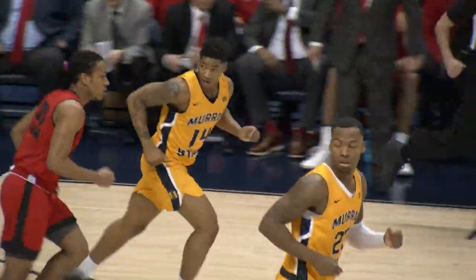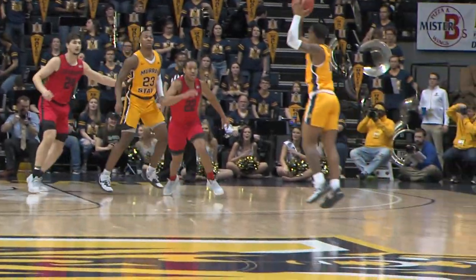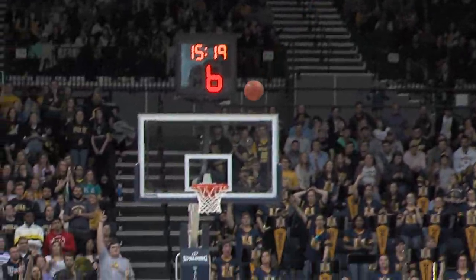Right side. Eves goes in off the glass — his specialty — and he banked it in. Has some trouble, finds Williams, back to Daquan Smith. The open three — good!